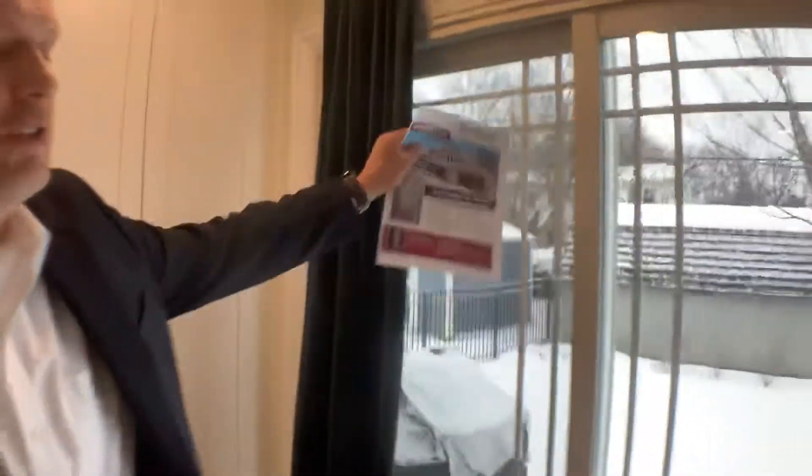All these doors have been replaced and windows throughout. There's a huge shed in the backyard that's included.